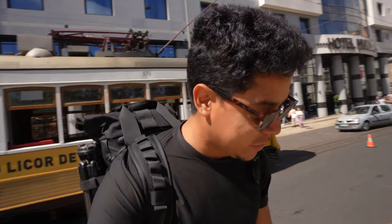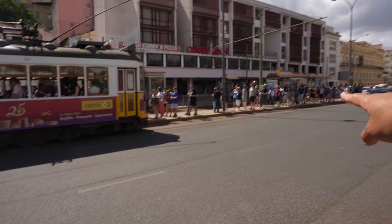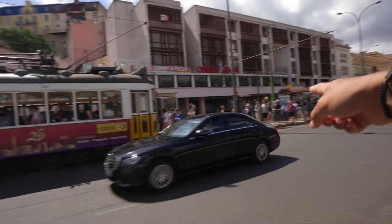That's the tram experience — it gets crowded most of the time, but it's a cool experience, especially since it's my last day and I'm having a recap of everything I've done here. Look at this massive line for Tram 28 at midday.